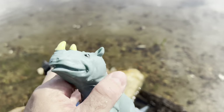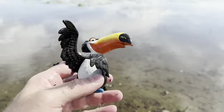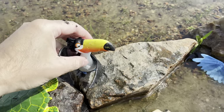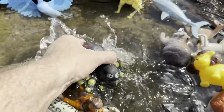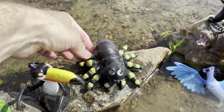We have a rhinoceros. Toucan — let's put the toucan down there. It's a spider, whoa, that's a big spider!